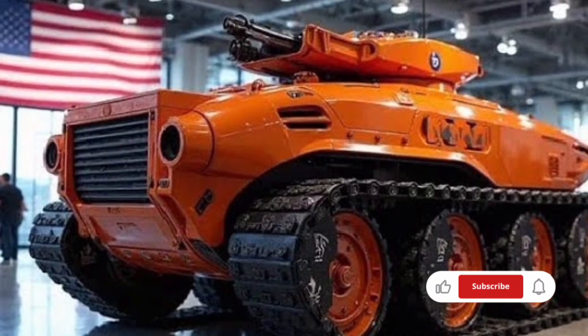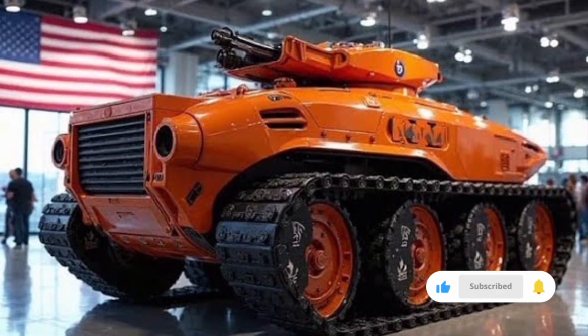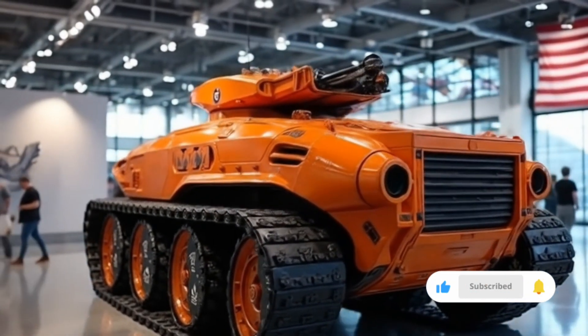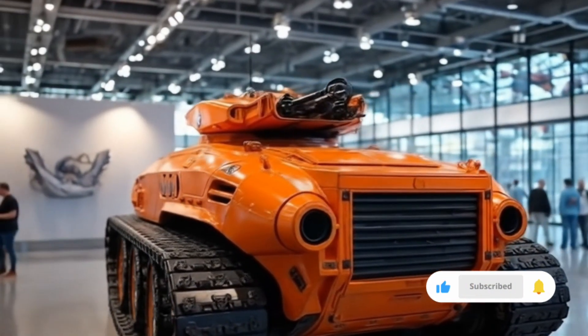The tank's mobility is further boosted by its new hybrid diesel-electric propulsion system, which delivers incredible torque for acceleration and climbing power while reducing fuel consumption and heat signatures, making it harder to detect in combat situations.